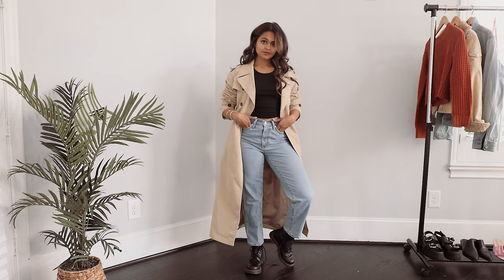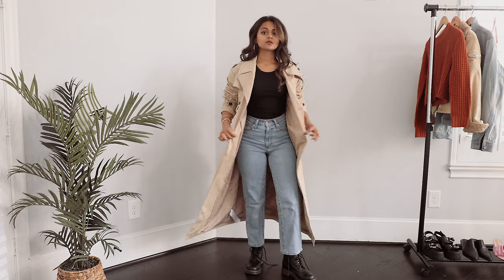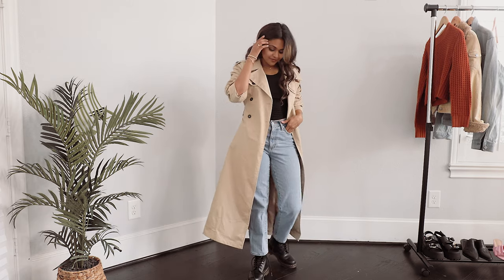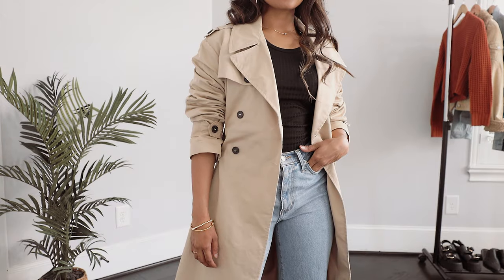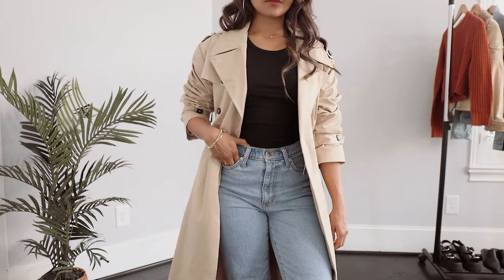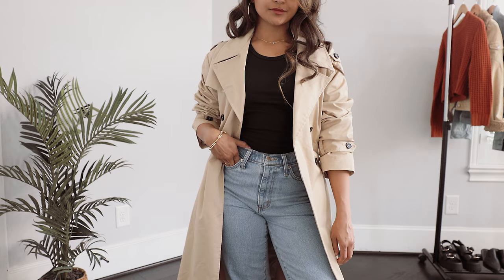Look number two is something that's inspired by my Pinterest board. I love how minimal and timeless this outfit looks. Adding the trench coat honestly changed up the whole look, and going off the model off-duty vibe, it just kind of completed everything. I think this would also be really cute to wear to a business casual workplace.